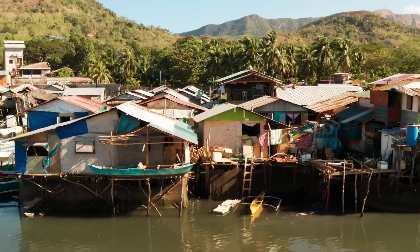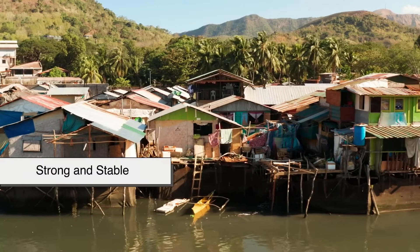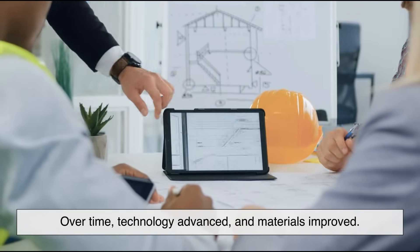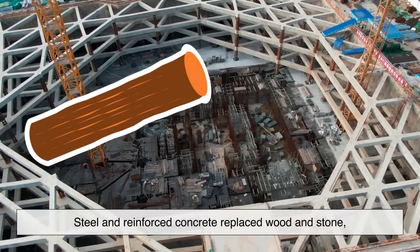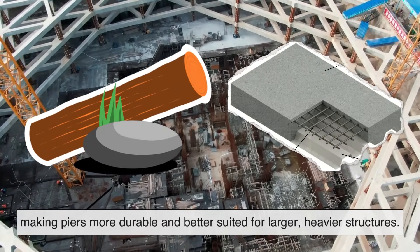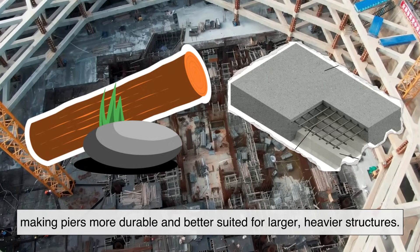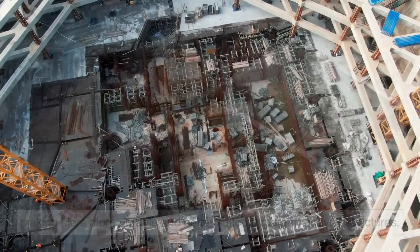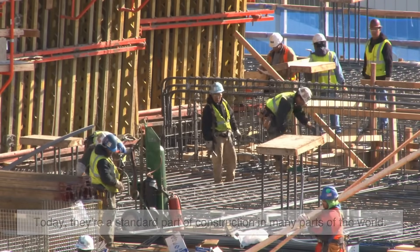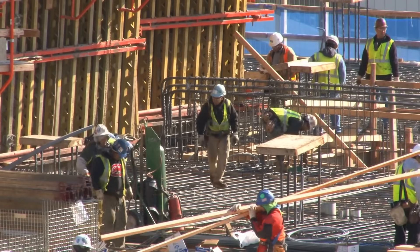Over time, technology advanced and materials improved. Steel and reinforced concrete replaced wood and stone, making piers more durable and better suited for larger, heavier structures. Today they're a standard part of construction in many parts of the world, quietly doing their job beneath the surface.